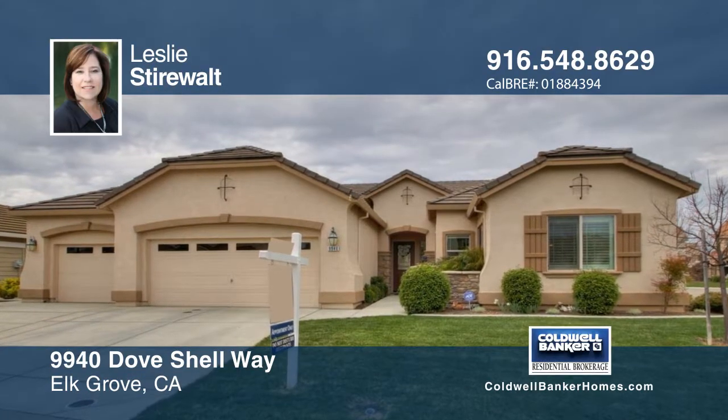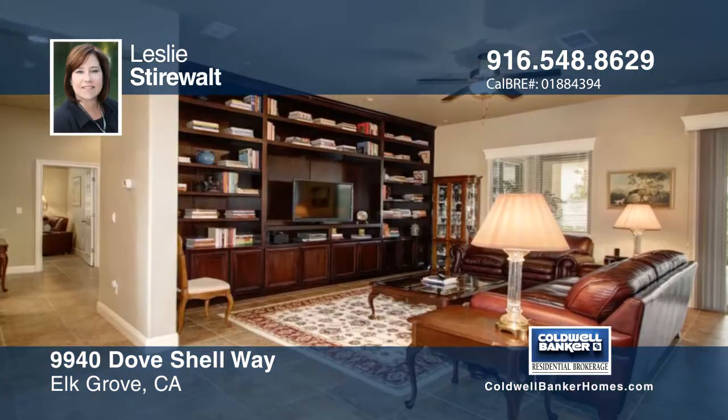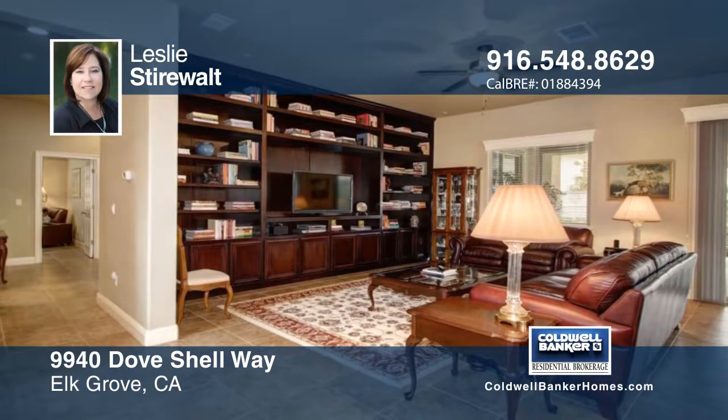This beautiful JMC Jamestown model is located in the popular 95757 zip code and is walking distance to schools and parks.